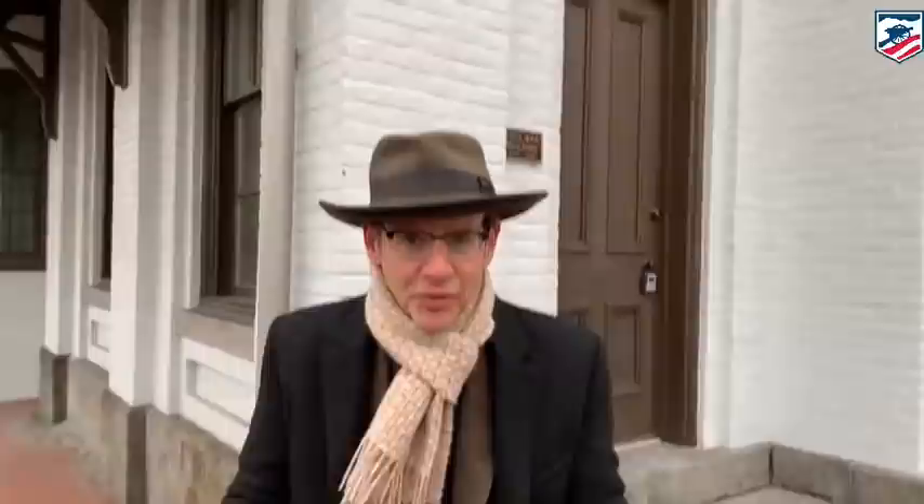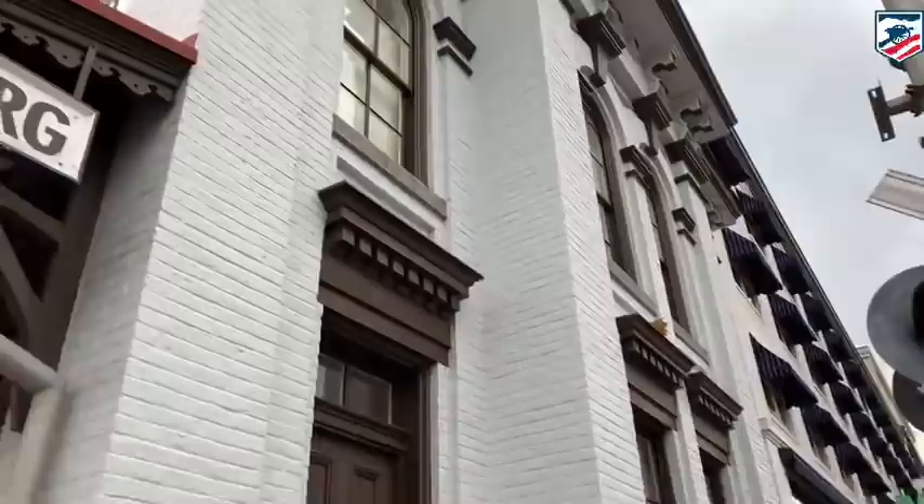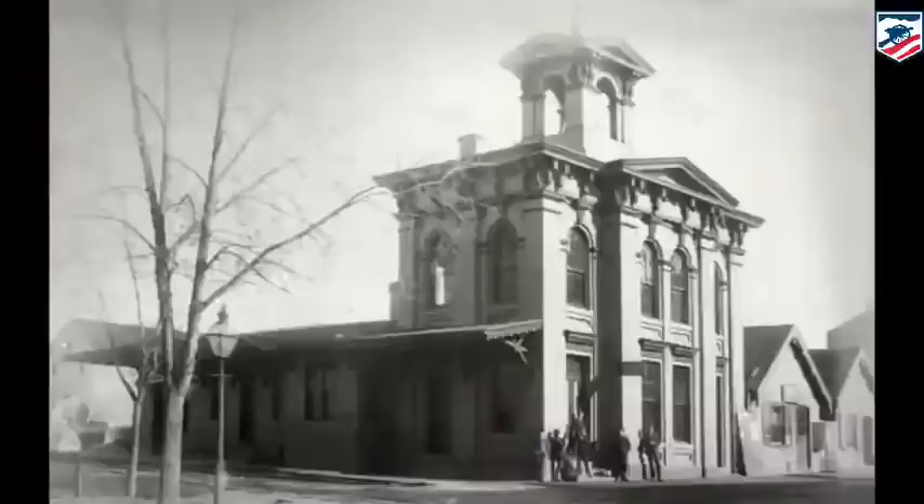Here we are at the train station — this is irrevocably tied with Abraham Lincoln. He arrived here, he departed from here, and this train station saw it all. Chris has already flashed up an old picture of the train station. Because this is Gettysburg, you can see above the door: July 1863 — a Civil War building, and it's older than that to be sure.